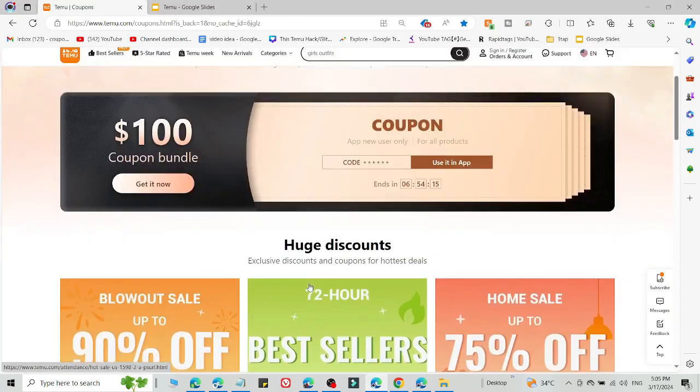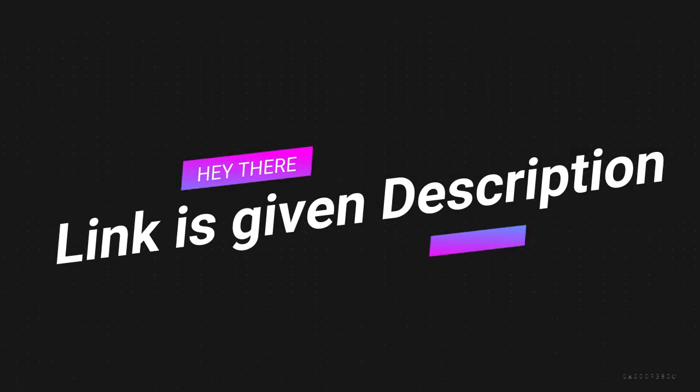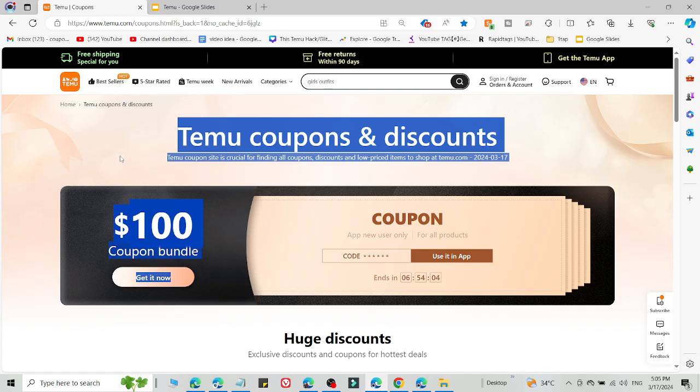What's up guys, welcome back to the HITIC channel. Here I am going to share an amazing method to get an amazing discount on Temu after watching this video. So if you bought Temu directly, you are not able to find this discount in the coupon section. So how you can actually do this? I am going to share two methods.